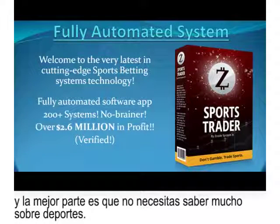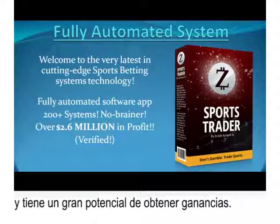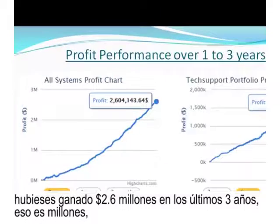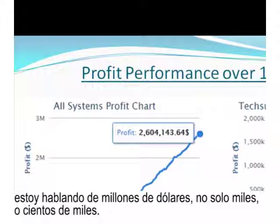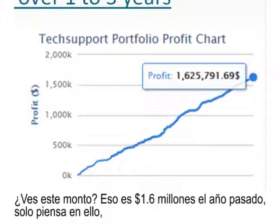You don't really need to know much about sports either. This app is great for newbies to sports betting as well as for those who are experienced advanced sports betting experts. It has massive profit-making potential. If you had consistently followed every sports pick our software selected, you could have earned $2.6 million over the past three years. And over just the past year, that's $1.625 million.